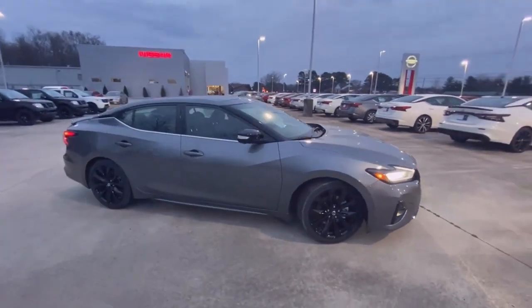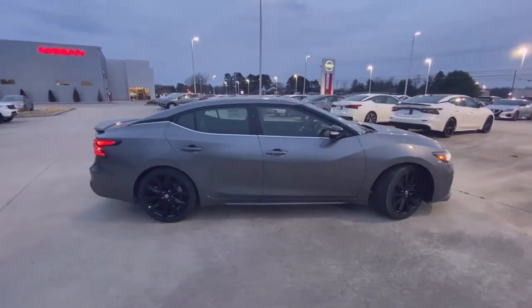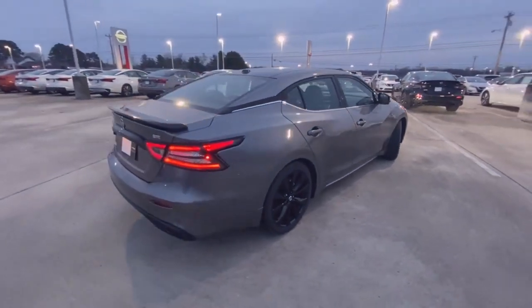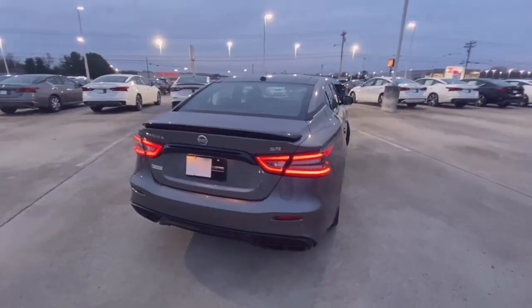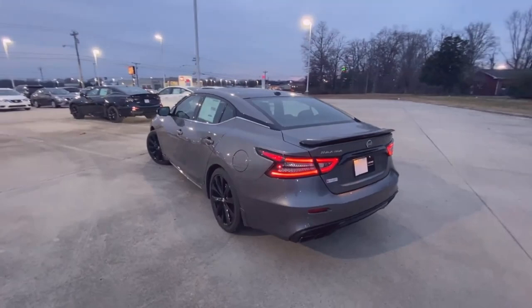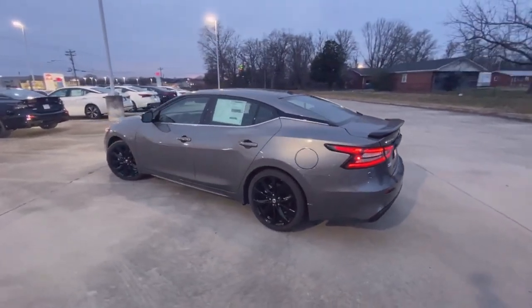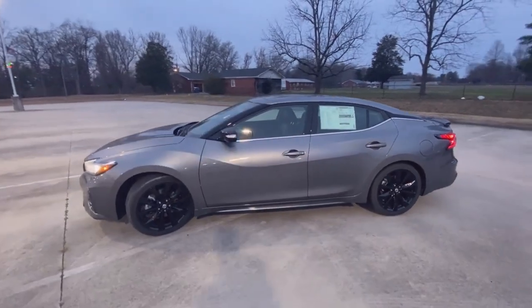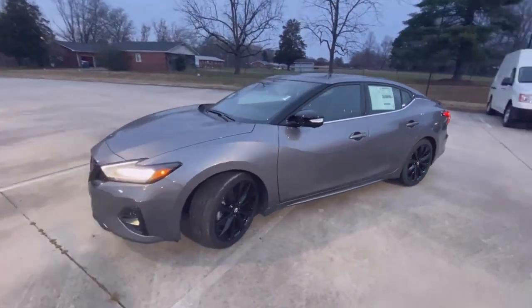Here we have the 2021 Nissan Maxima SR. This one comes in gun metallic on charcoal perforated leather interior, and the powertrain consists of a 3.5 liter V6 engine mated to the Xtronic CVT. It's a beautiful color on a beautiful car.